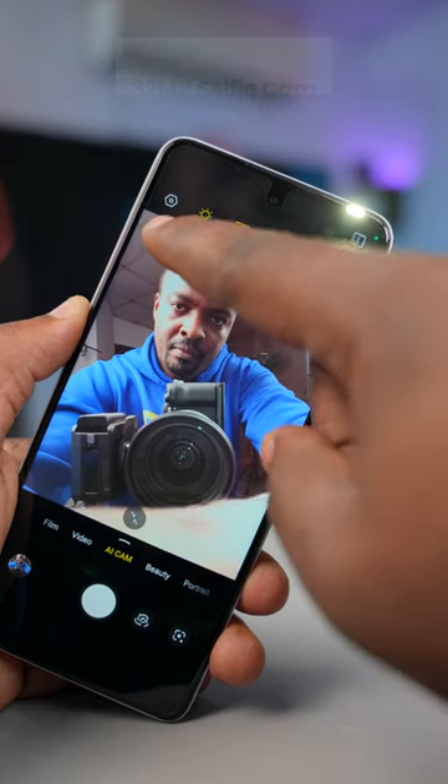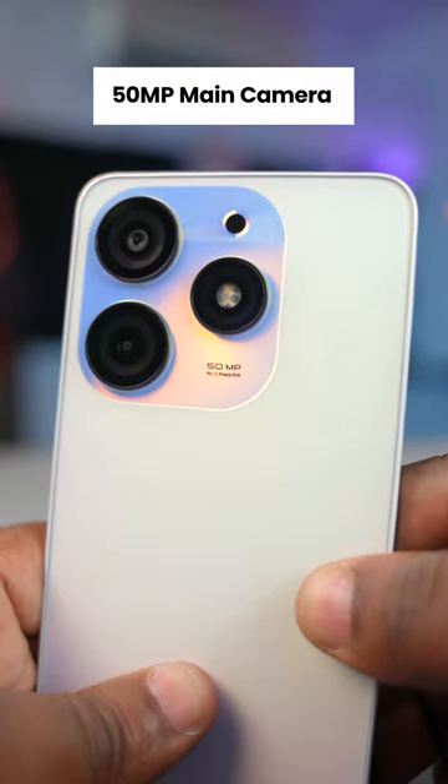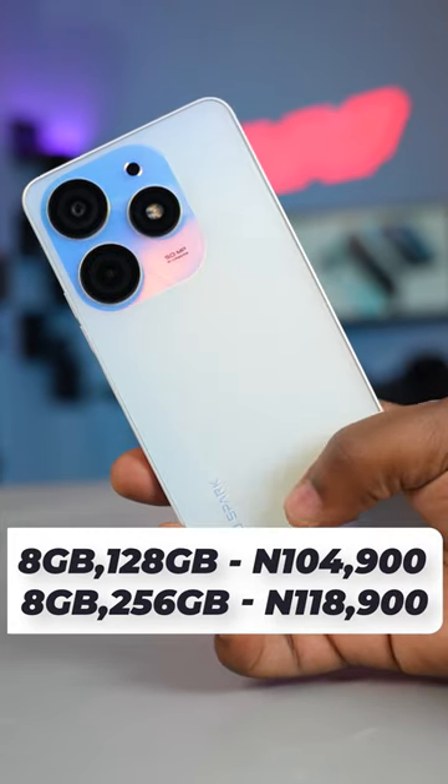For the cameras, it has a 32-megapixel selfie camera with an adjustable flashlight to take glowing pictures, and at the rear it has a 50-megapixel main camera. With specs like this, I know what you're thinking — this smartphone must be expensive, but it's not. It starts at 104,500 Naira, and at that price you're not going to find a better smartphone.